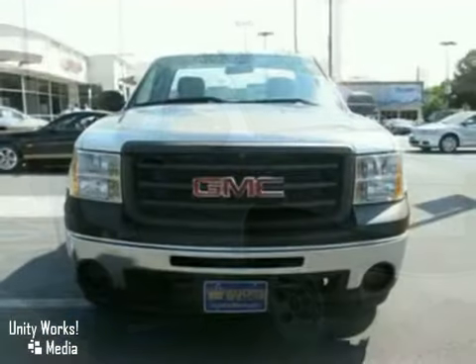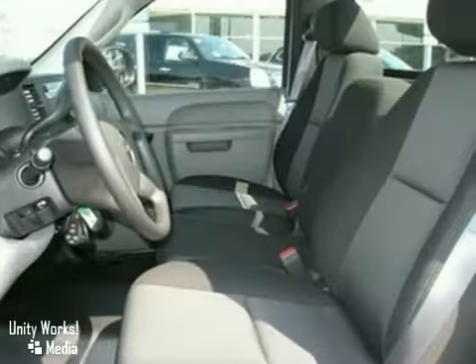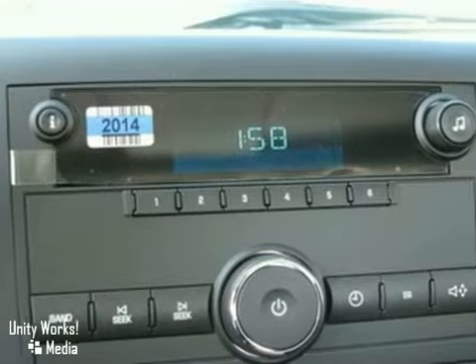Confused about which vehicle to buy? Well look no further than this rugged 2011 GMC Sierra 1500 — a great, tough looking rig. This thing needs to be driven to be appreciated. Or should we say respected?